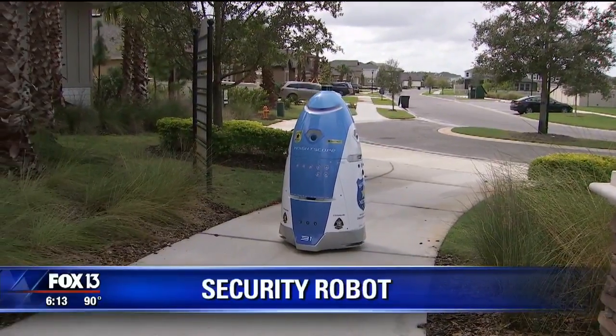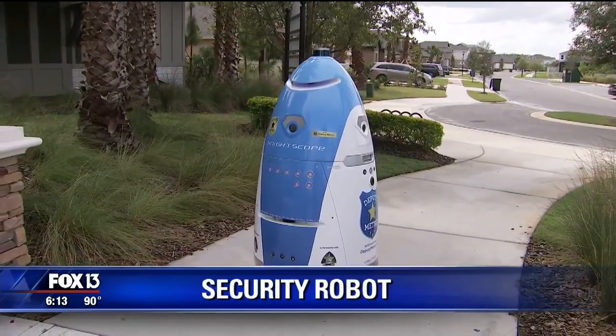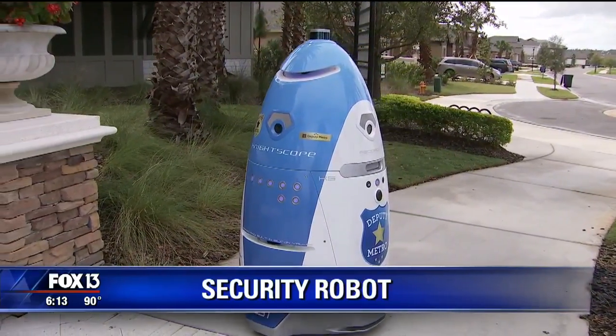It looks like something out of a science fiction movie, but the goal of this 300-pound, five-foot robot is to keep us safe. One is being tested right here in our area — it looks like one of those household vacuum cleaners on steroids. Fox 13's Katherine Hawley had the chance to check out this technology today.